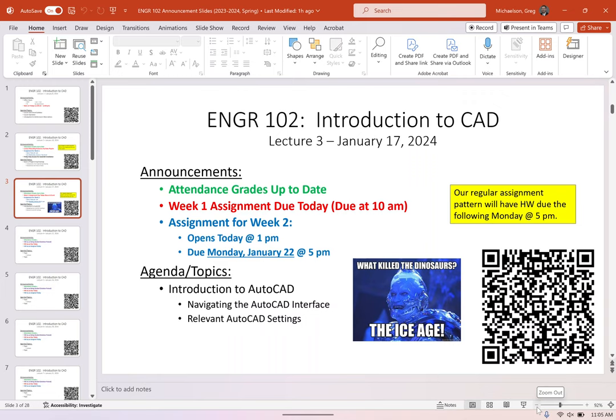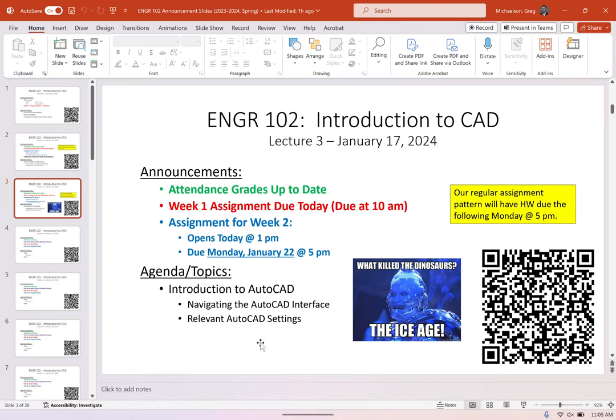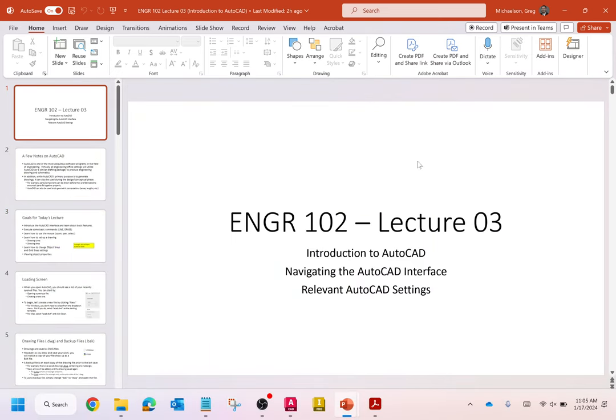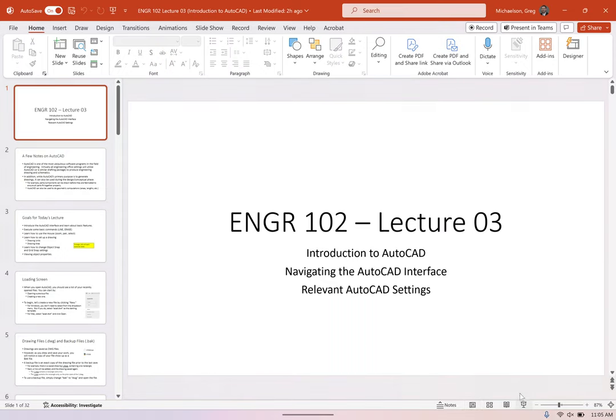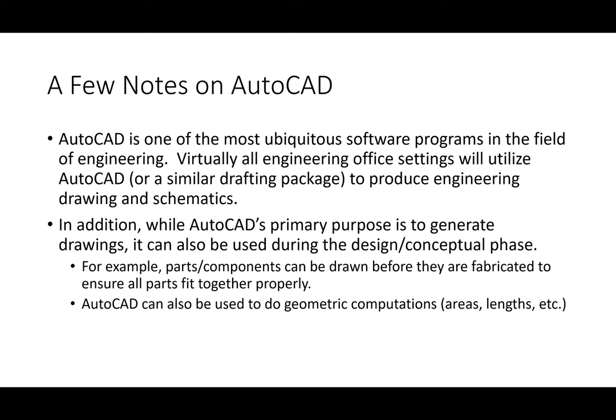I brought my keyboard and mouse back here because I don't want to keep hopping between AutoCAD and the screen. I'm going to hop a little bit between the slides and AutoCAD, trying to keep the lecture as smooth as possible. Today I want to open AutoCAD and go through a couple things — we're going to do some really basic commands and get everybody up to speed with using it.